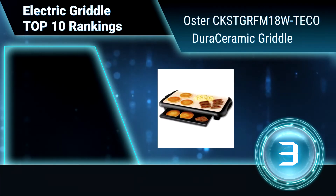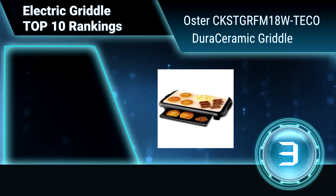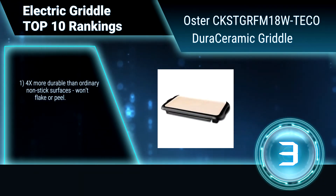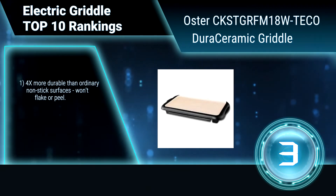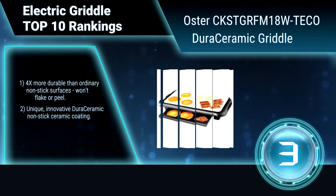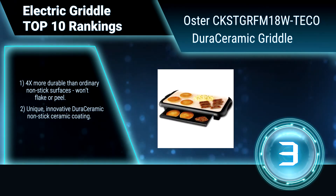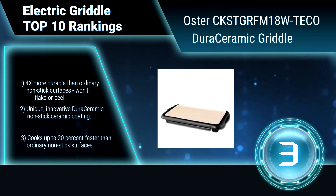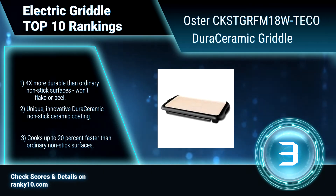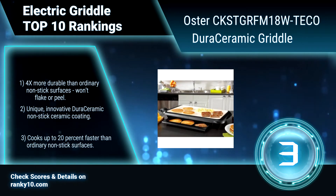Ranking number 3: Oster CKSTGRFM18W Teco Dura Ceramic Griddle. This Oster Griddle features a large 10x18-inch cooking surface, so you can conveniently prepare meals for the entire family, and includes a warming tray. Its unique, innovative Dura Ceramic non-stick ceramic coating is four times more durable than ordinary non-stick surfaces and cooks up to 20% faster.